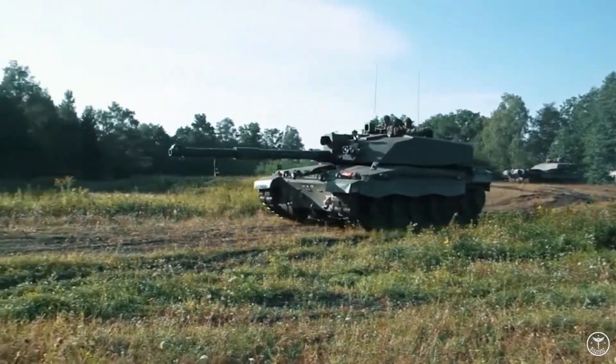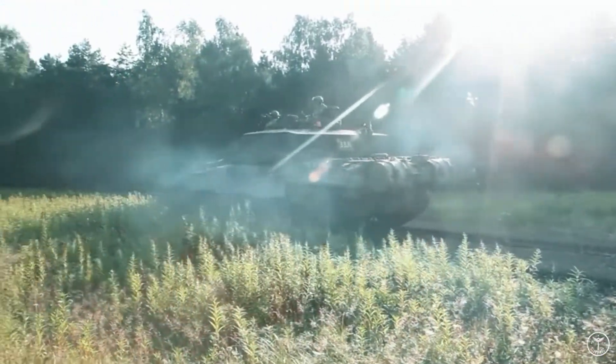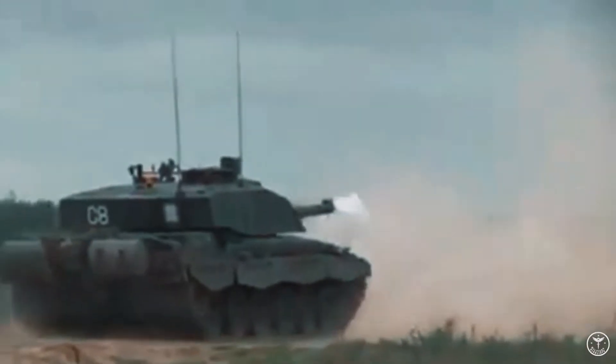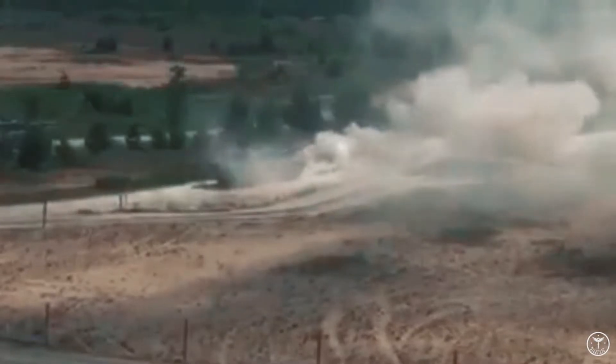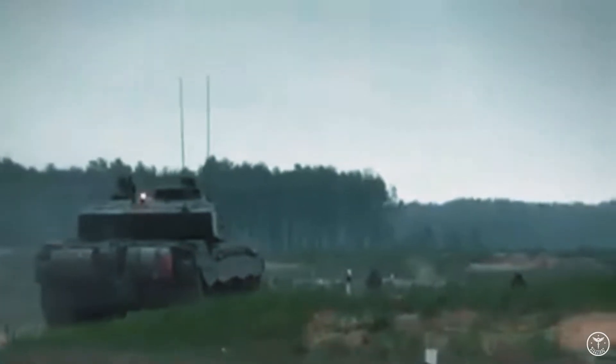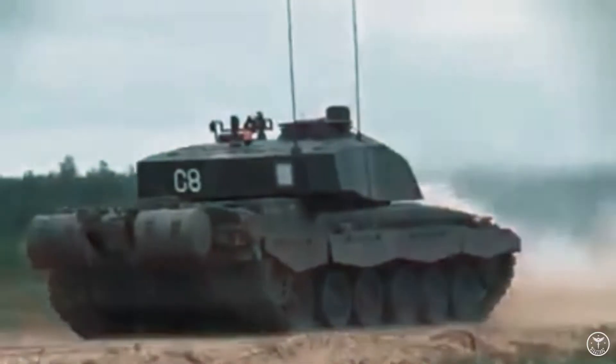Challenger 2 is used by four armored regiments based in the southwest of England at Tidworth, Wiltshire, and Bovington, Dorset. The regiments are called the Queen's Royal Hussars, the King's Royal Hussars, the Royal Tank Regiment, and the Royal Wessex Yeomanry, which is the reserve regiment. Each regiment operates 56 Challenger 2 tanks and a similar number of supporting vehicles in tasks such as reconnaissance and ammunition supply.